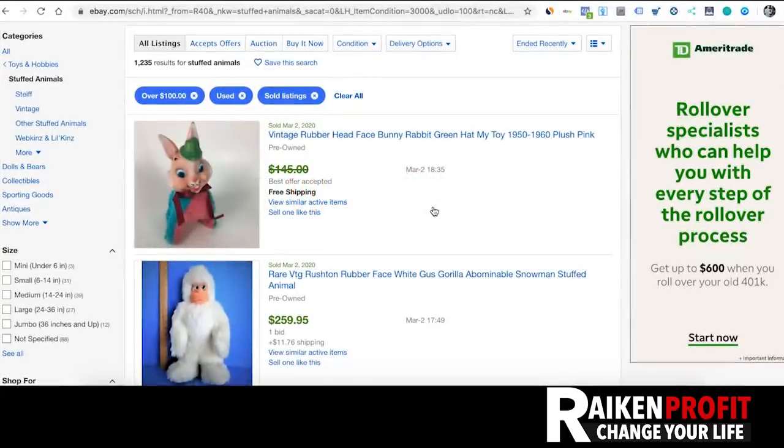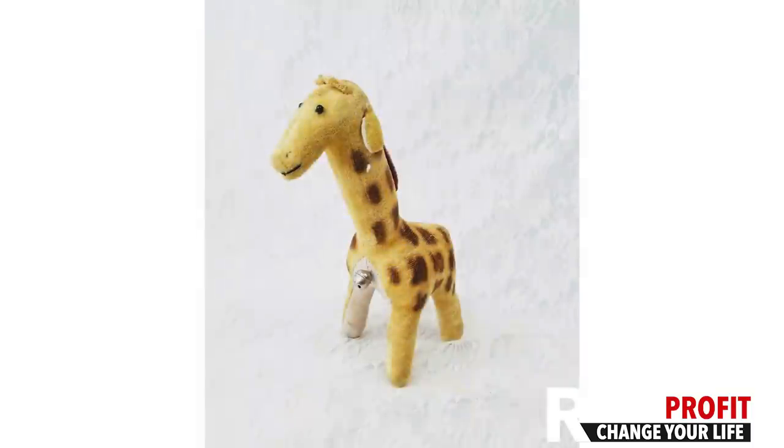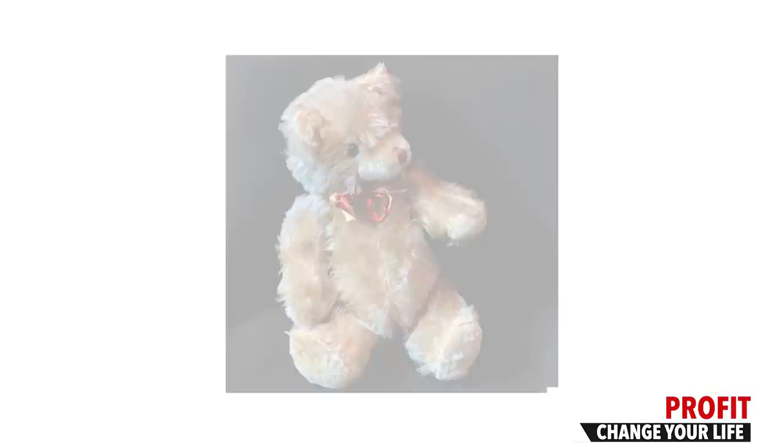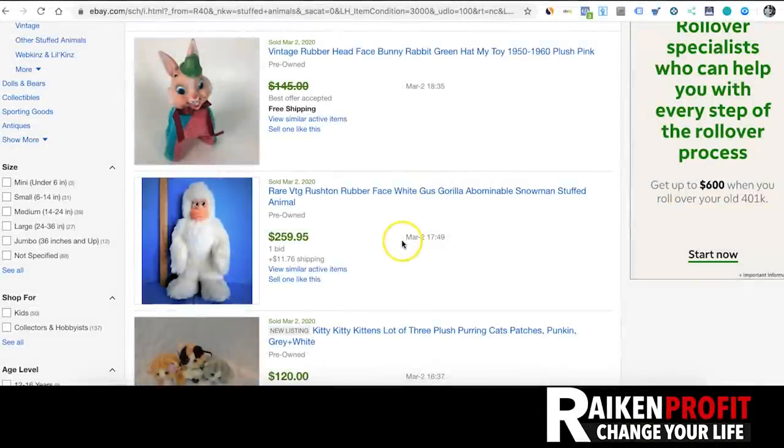Hermès items — especially scarves and ties — sell quickly, sell fast, and rarely get returned. Awesome money. Next up: stuffed animals — vintage plush stuffed animals. I cannot tell you how much money I've made over the years selling stuffed animals. The vintage, harder-to-come-across ones from the 50s and 60s you're not going to find every single day, but keep an eye out at garage sales. People just don't realize these old stuffed animals can be worth really good money.